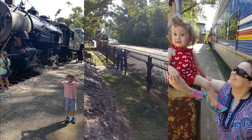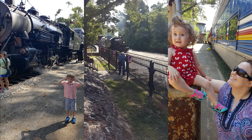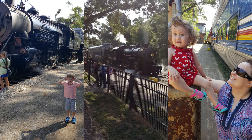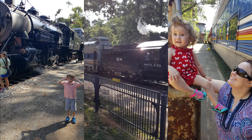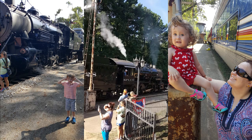Texas State Railroad. Look at that beautiful steam train. Wow, that was beautiful.